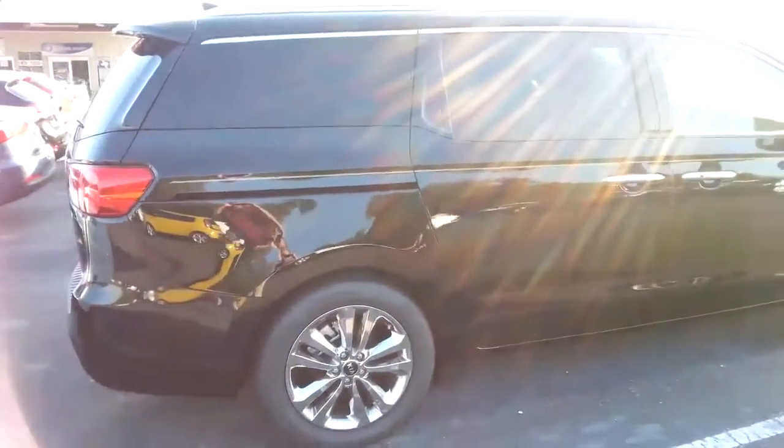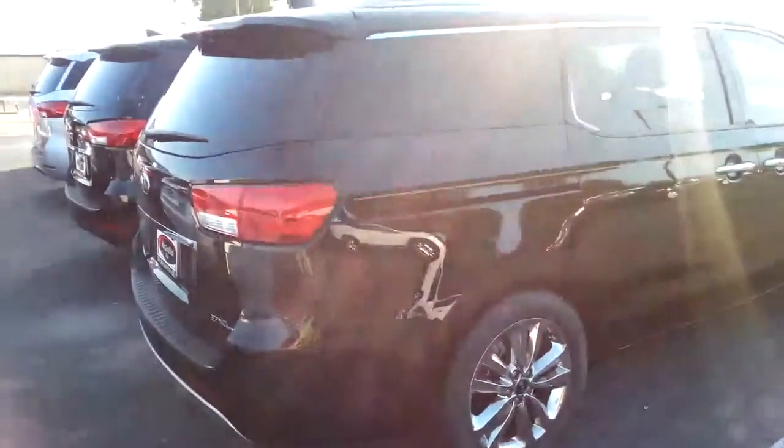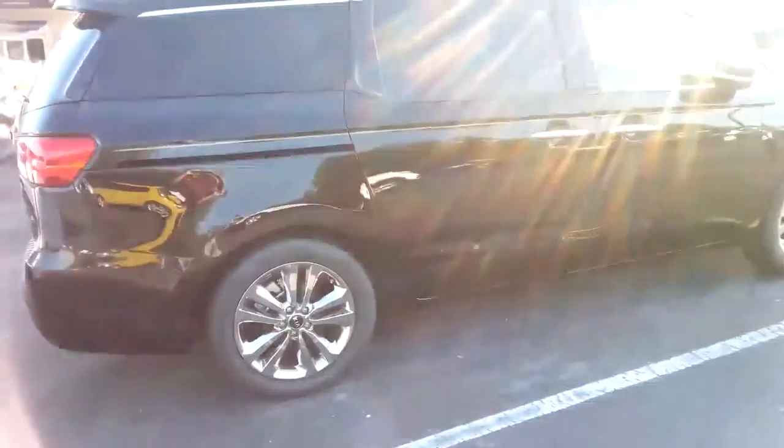Navigation, voice activated navigation, Bluetooth, Sirius radio — it comes on all of them. It's all standard. This is just a small sampling of what I do have.